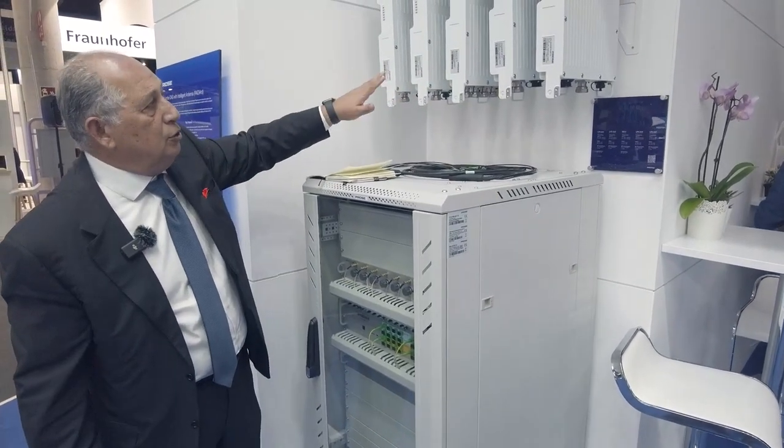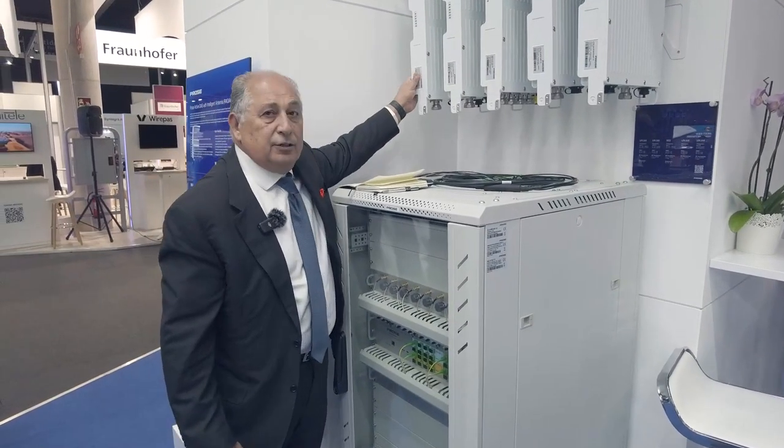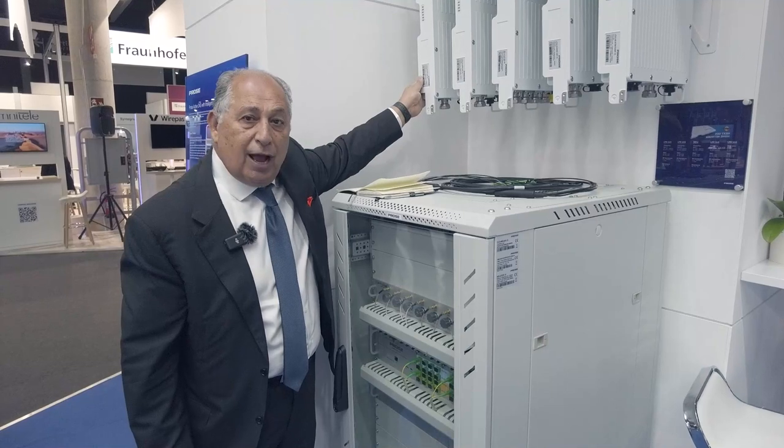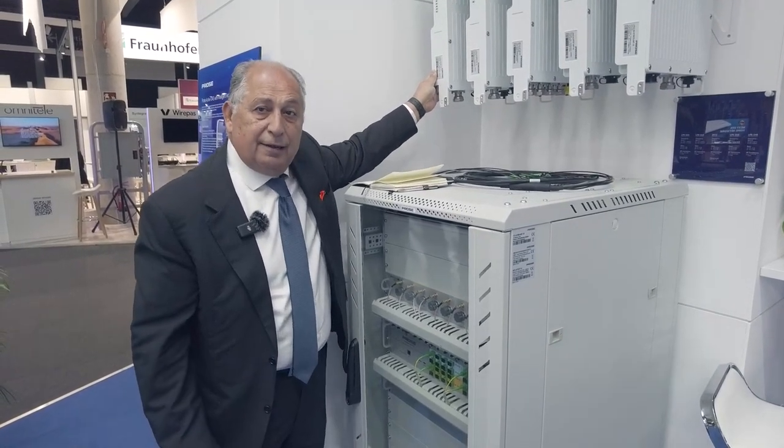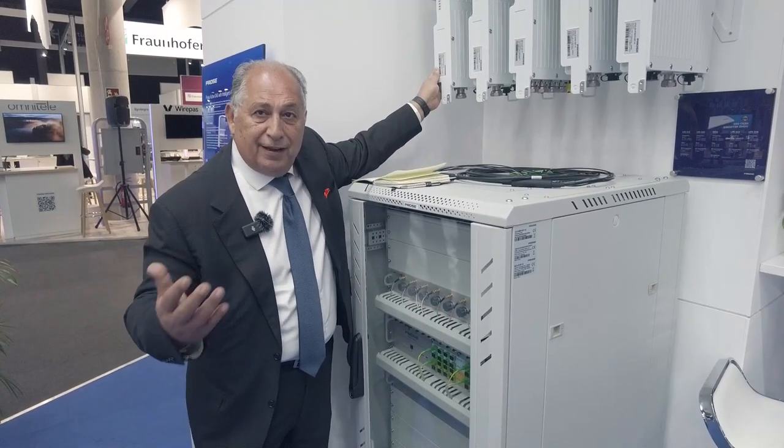The beauty of this new model is that it is self-heated — no external heating required. It can be used for outdoor DAS or indoor DAS, and is suited for large stadiums, larger buildings, and convention centers.